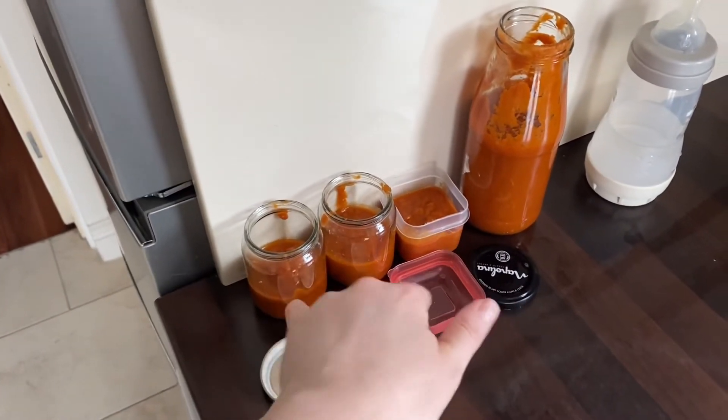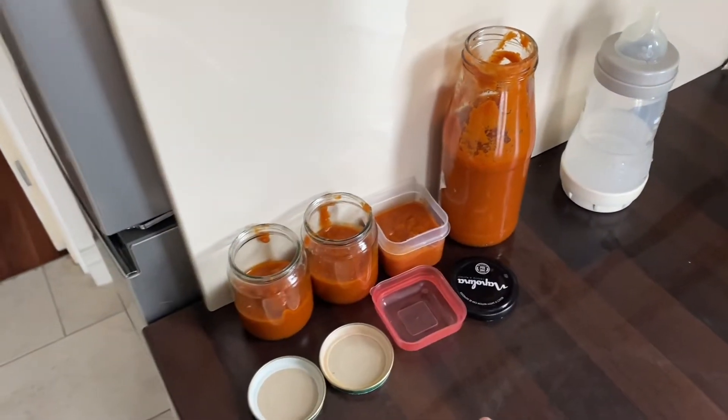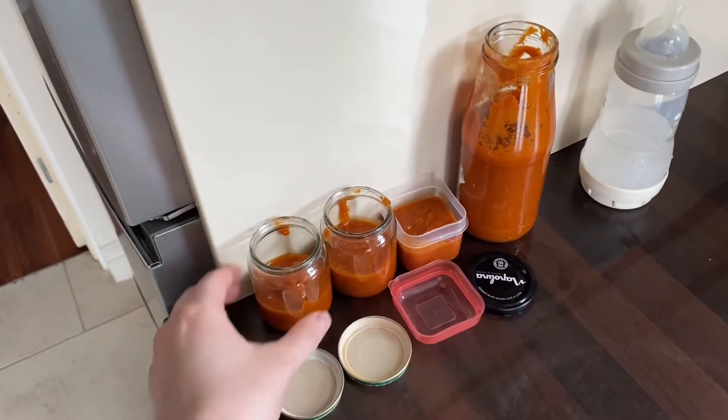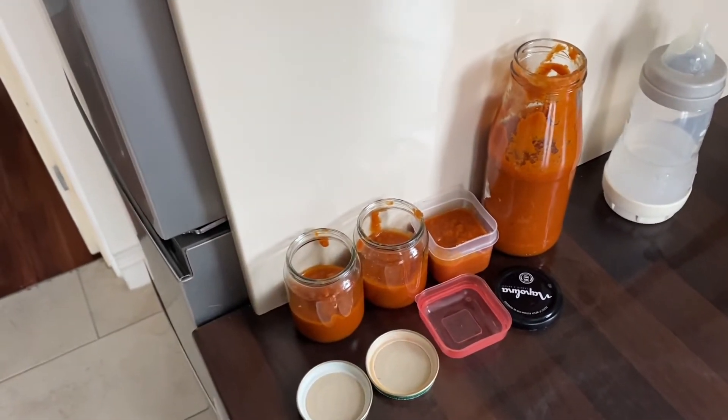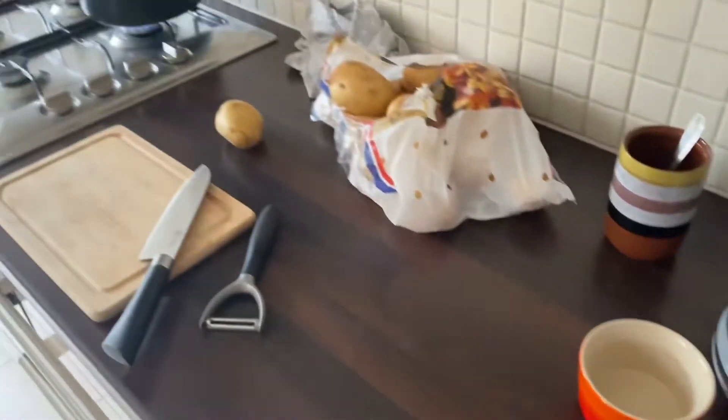We might have some left over, so I might actually use one portion for Otis's dinner tonight as well, then freeze these other portions here for him.